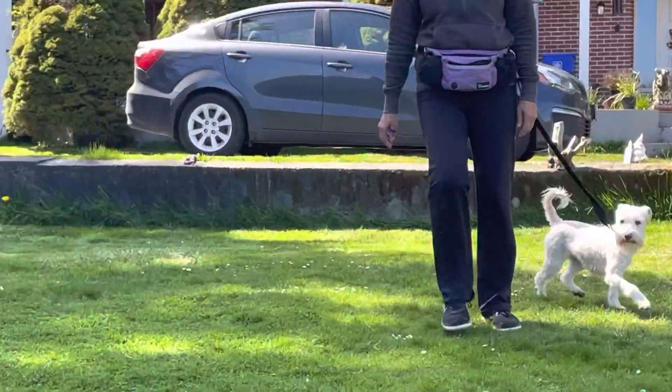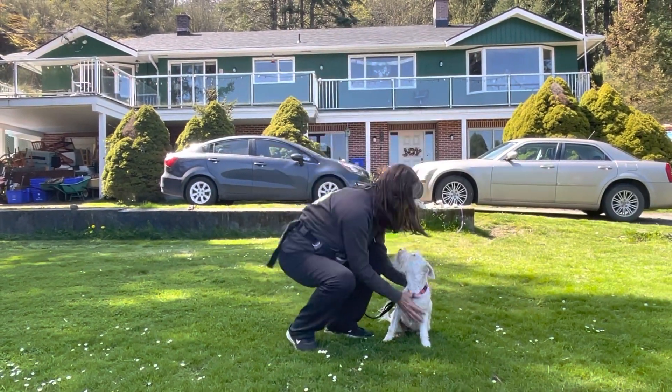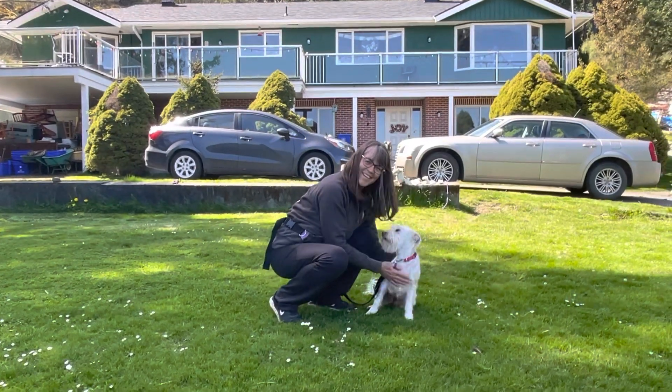Now watch for it folks — look at how that dog looks up. Beautiful. Thank you very much. You're welcome.